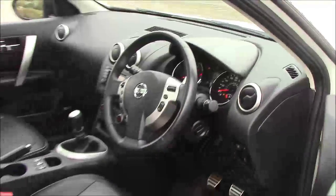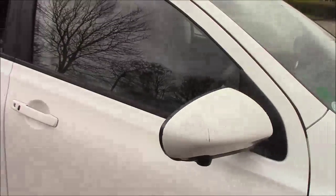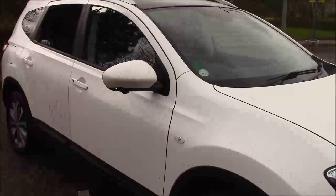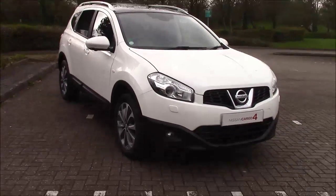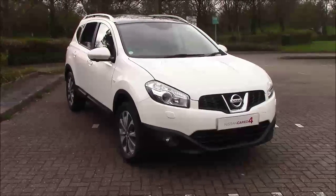It is in fantastic condition both inside and out, with the added benefit of being a well-cared-for vehicle. If you are interested in a test drive or fancy viewing it, don't hesitate to give us a call or visit us in store. Thank you for watching.